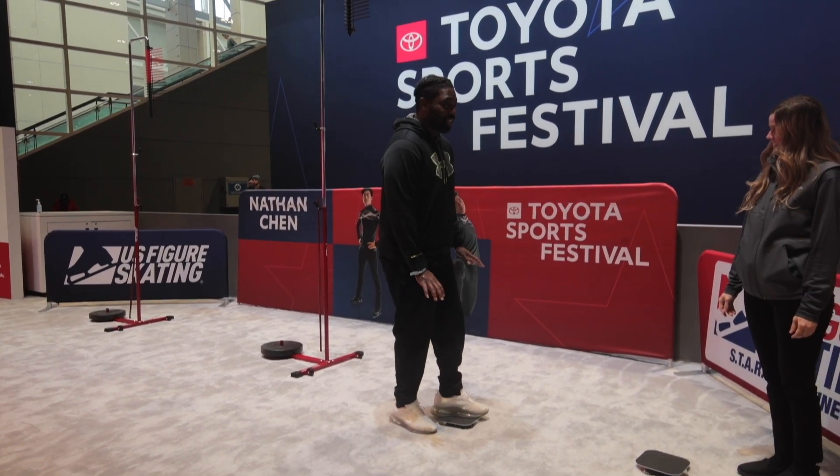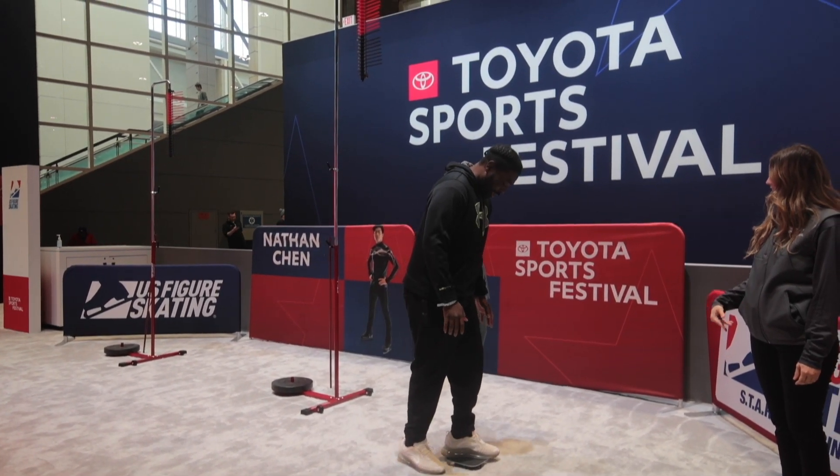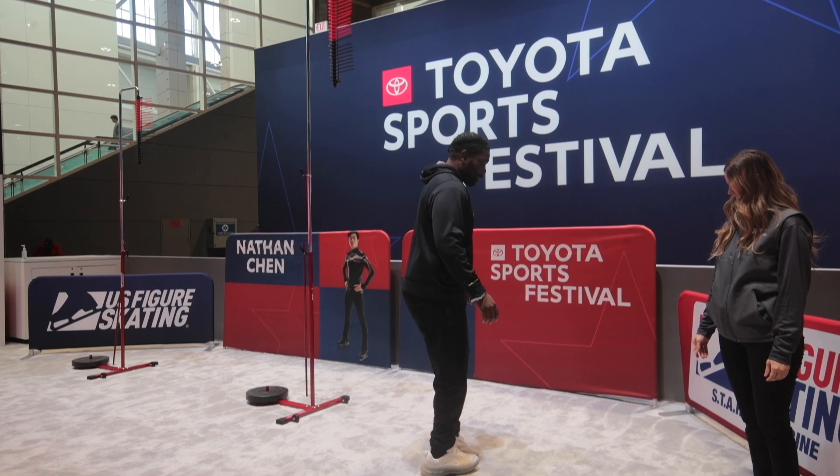I'm scared I'm going to break it. What's the weight limit?